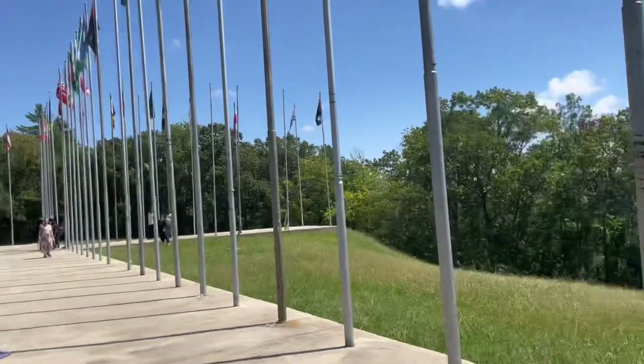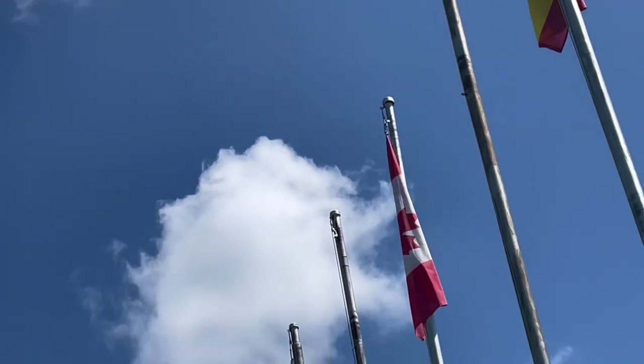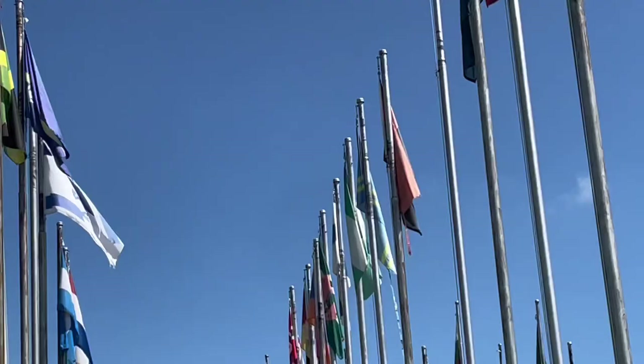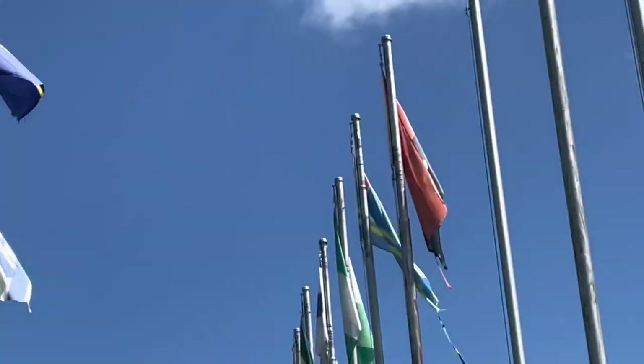Over here we have all the flags. Some are actually missing. We have so many flags here, but yeah, like I said, some are missing.